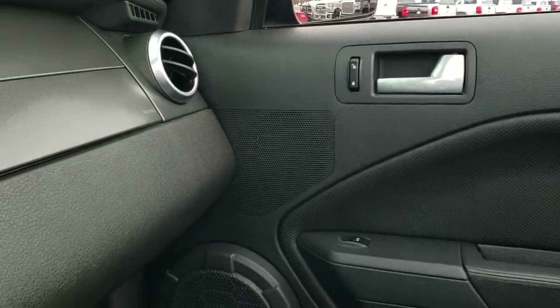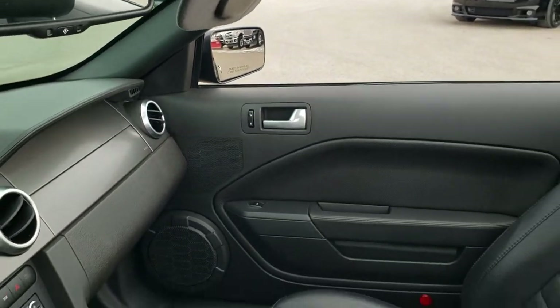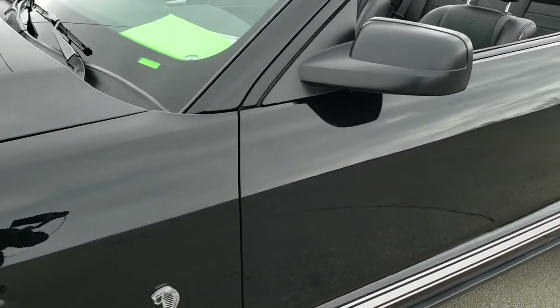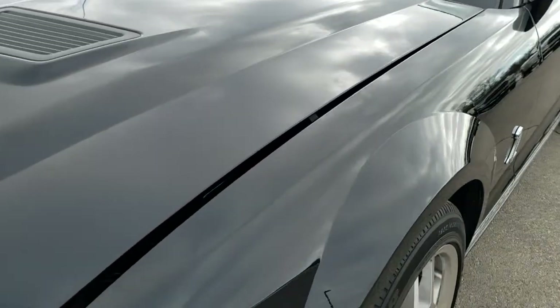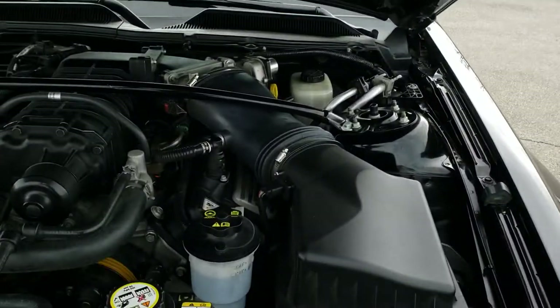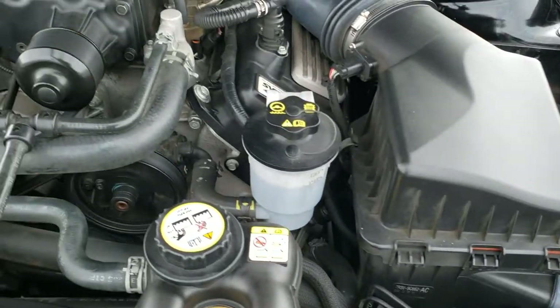And then you're all set to cruise with the top down. We'll take a quick look under the hood and then do a final walk around on the car with the top off so you can see it. I would personally like to thank you for checking out the video today and hopefully from this HD video you have been able to tell just how clean this car is, inside and out.